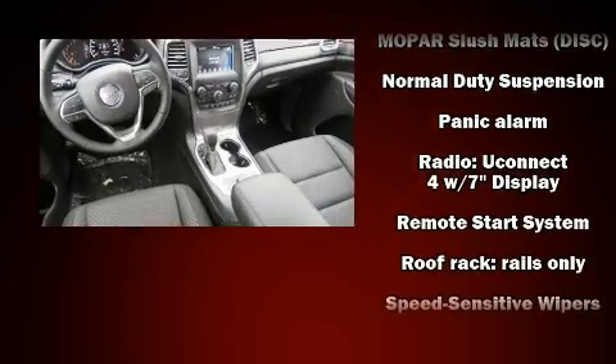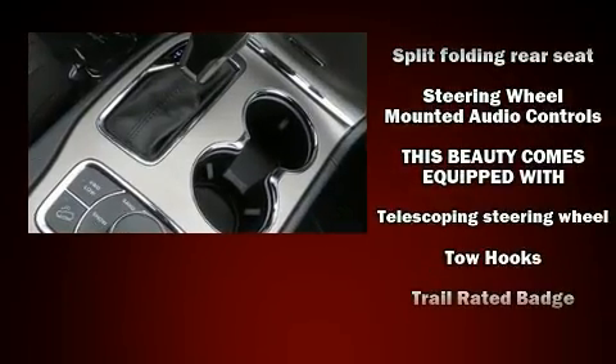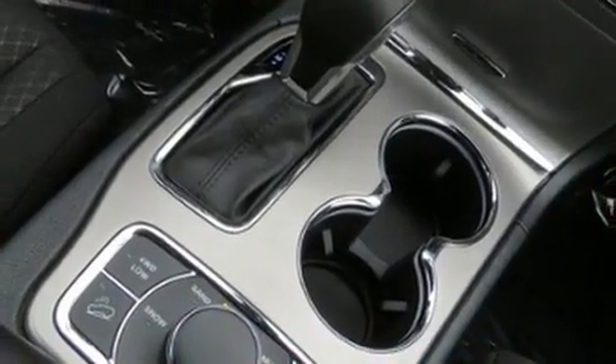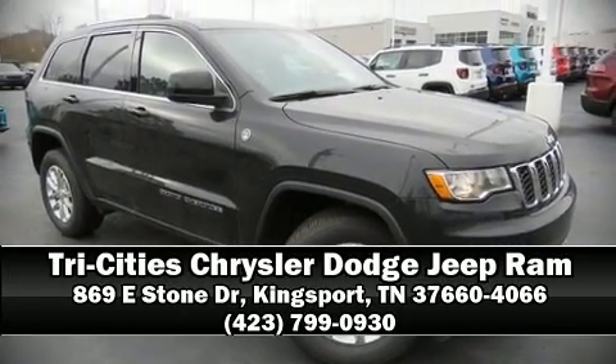With electronic stability control supplementing mechanical systems, you'll maintain precise command of the roadway. Our team is professional and we offer a no-pressure environment. Come on in and take a test drive!